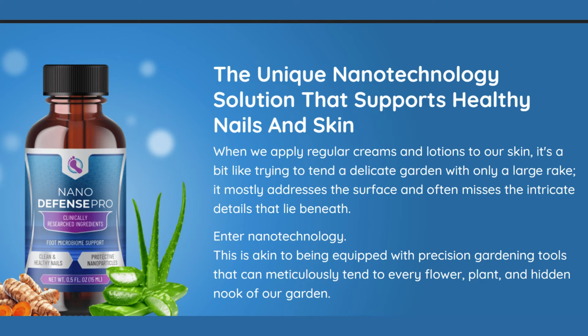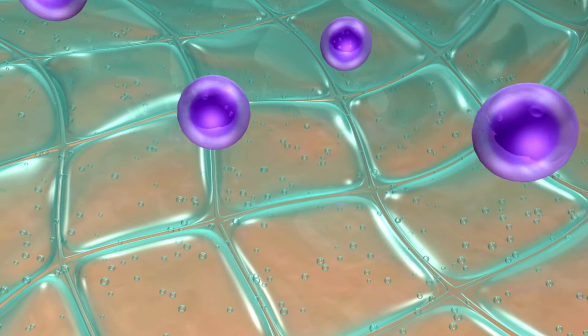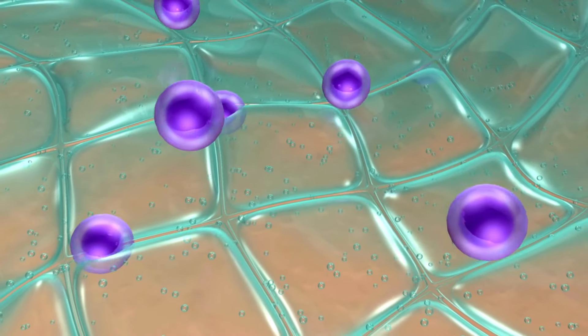My discovery of NanoDefense Pro marked a significant turning point in my skincare regimen. This innovative product harnesses the power of nanotechnology to deliver targeted nourishment deep into the layers of my skin and nails, ensuring that every cell receives the vital nutrients it needs for optimal health and vitality.